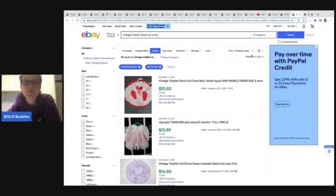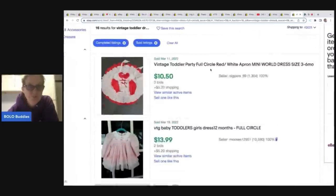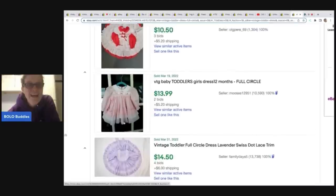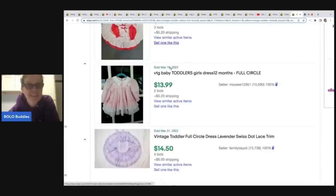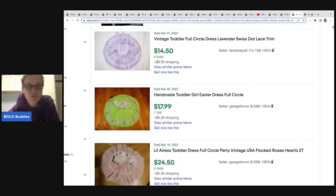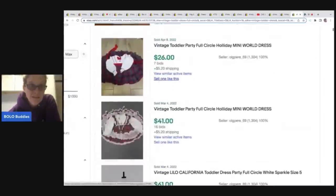I want to show you that not all vintage toddler full circle dresses are a big money Bolo. These dresses right here say full circle, but they should have done the full circle picture — it just pops more. And never, ever start your auctions out low on these. Start them at what you hope to get. I'm guessing these dresses would have gone for a lot more if the auction had not been started so low, or if they had done a Buy It Now.